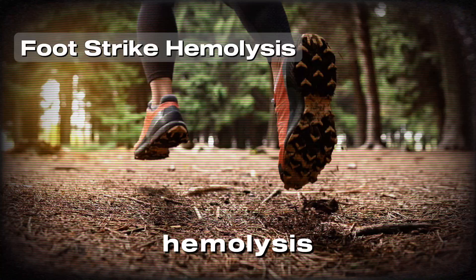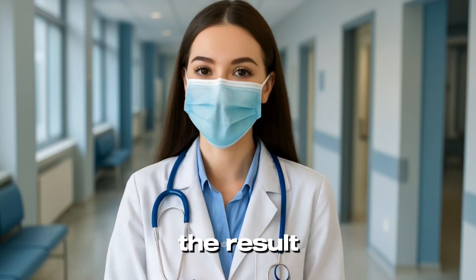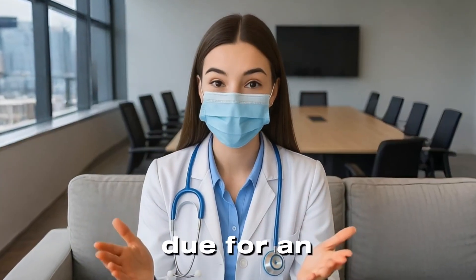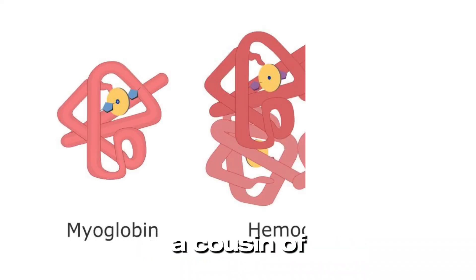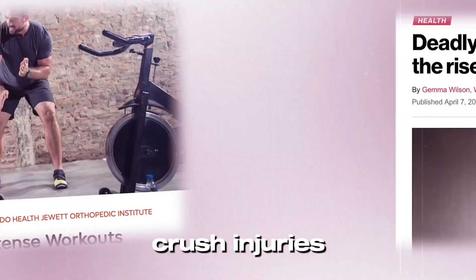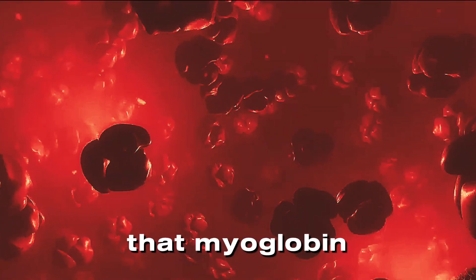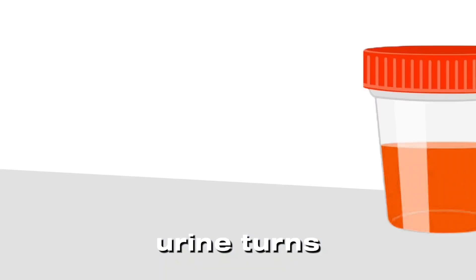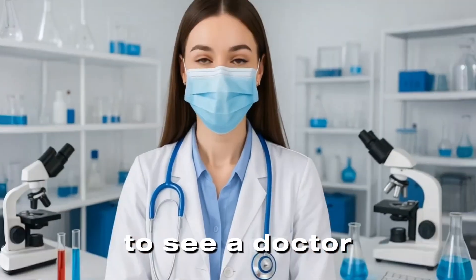There's also a less exotic example: foot strike hemolysis. Long-distance runners sometimes destroy red blood cells in their feet from repeated impact, resulting in tea-colored or dark yellow urine — a clue that maybe your shoes are due for an upgrade. And there's more: your muscles contain a protein called myoglobin, a cousin of hemoglobin. If your muscles get severely damaged — think extreme exercise, crush injuries, or inflammatory diseases like dermatomyositis — that myoglobin can flood your bloodstream and end up in your kidneys, where it can do real damage. So if your urine turns red, brown, or even black after a heavy workout or injury, it's time to see a doctor urgently.